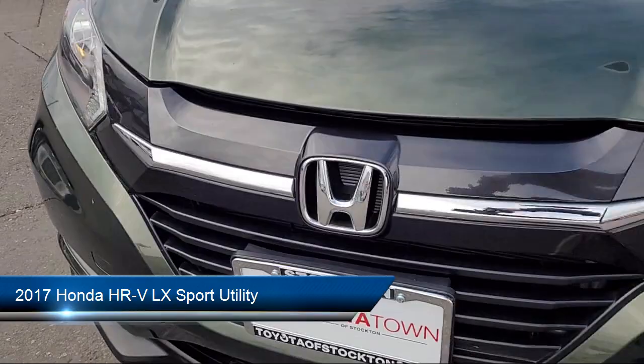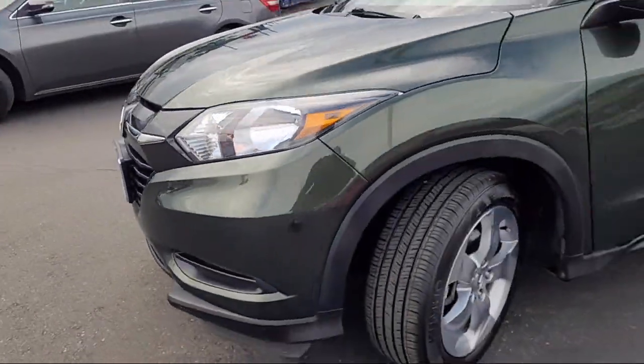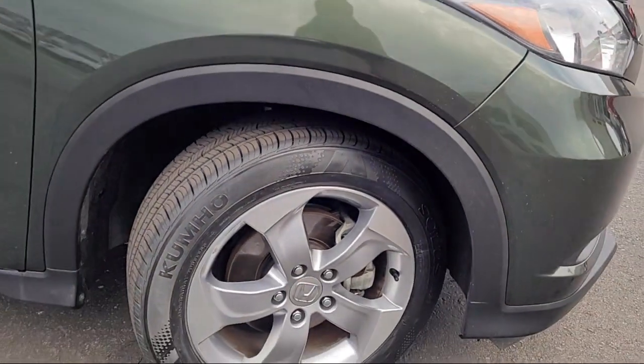It comes equipped with rear-view camera, keyless entry, electronic stability control, steering wheel controls, and rear spoiler.